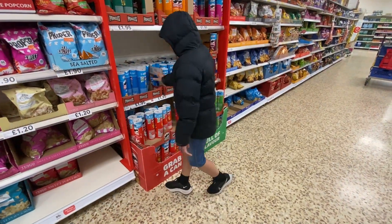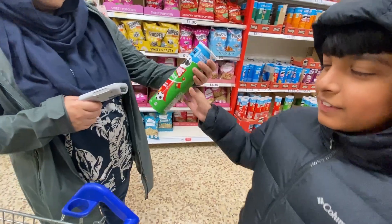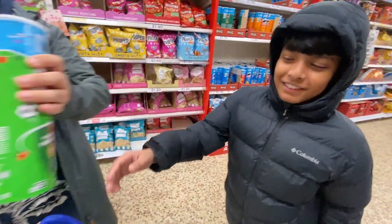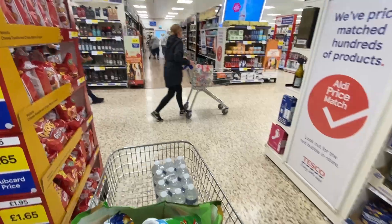Now what are you going to select? This one. Don't you like this? So what's the reason for choosing this? My dad likes it. That's so nice. So let's go. We are done with the grocery.